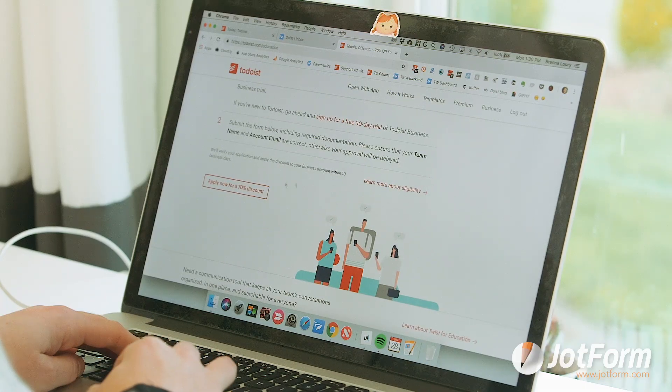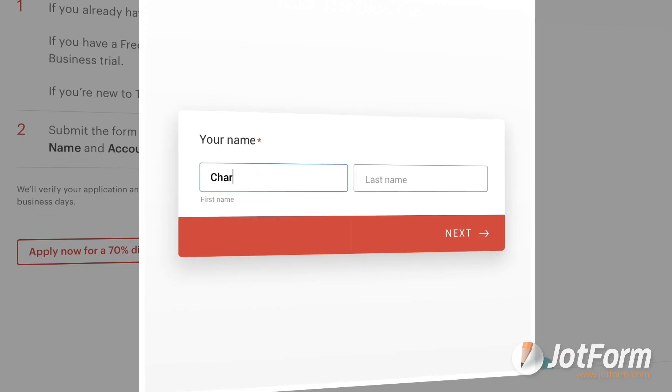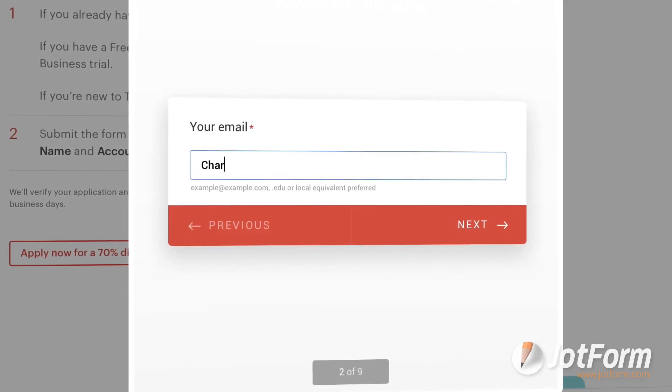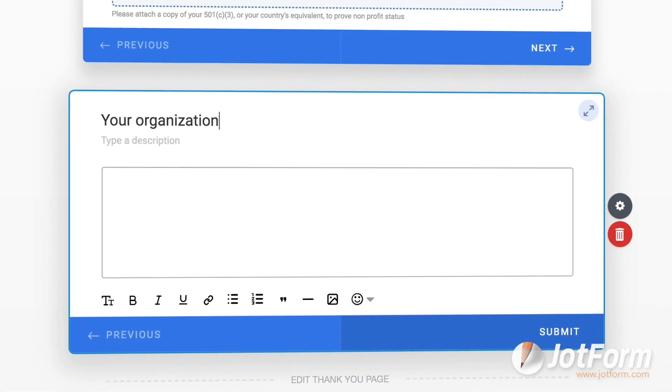At Doist, we use JotForm to manage our nonprofit and education programs for both Todoist and Twist. People who work in eligible nonprofit organizations or who are eligible educators or students can apply for a 50% to 70% discount. JotForm helps us make a very easy application process — the UI is really clean, very easy to customize, and it gives a professional feel.